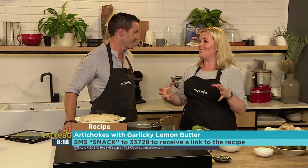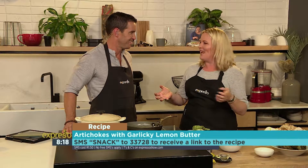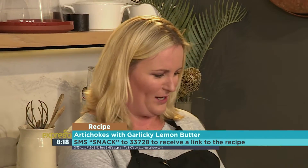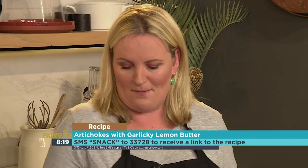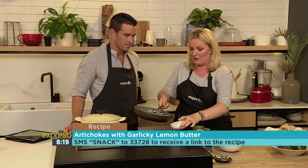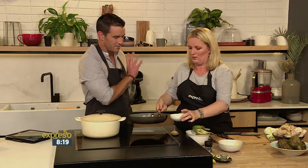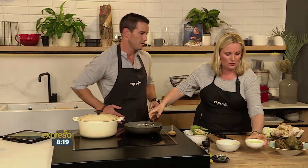I always think artichokes tell you summer's coming because they have a very short season. They're a very simple, kind of prehistoric-looking vegetable. So what we've got here is a couple that I've done already. I'm just going to pull this butter into a bowl. Once they've been steamed, they are sorted and ready to go.